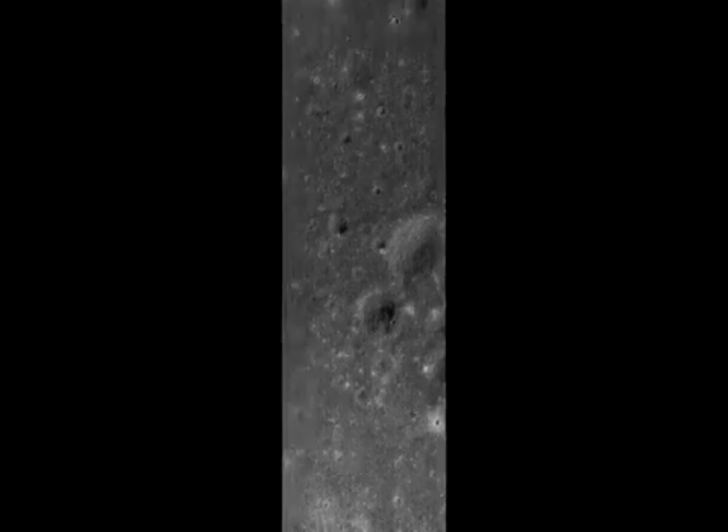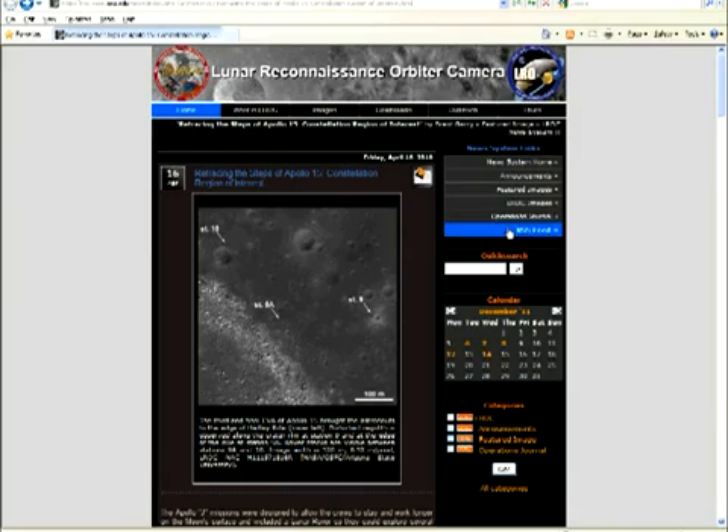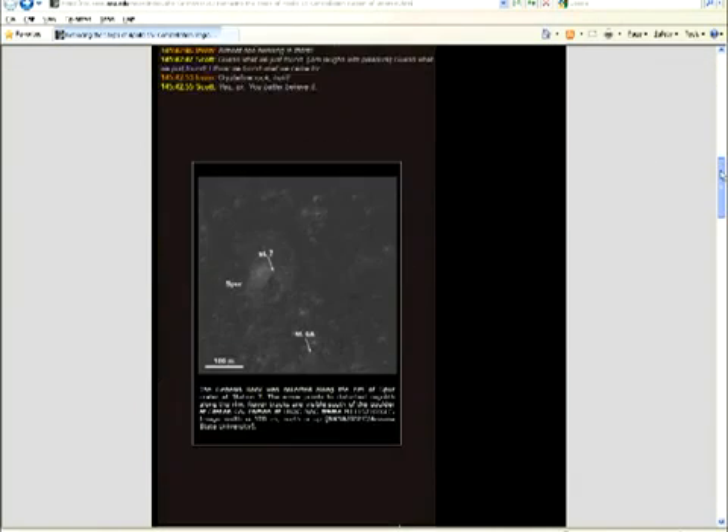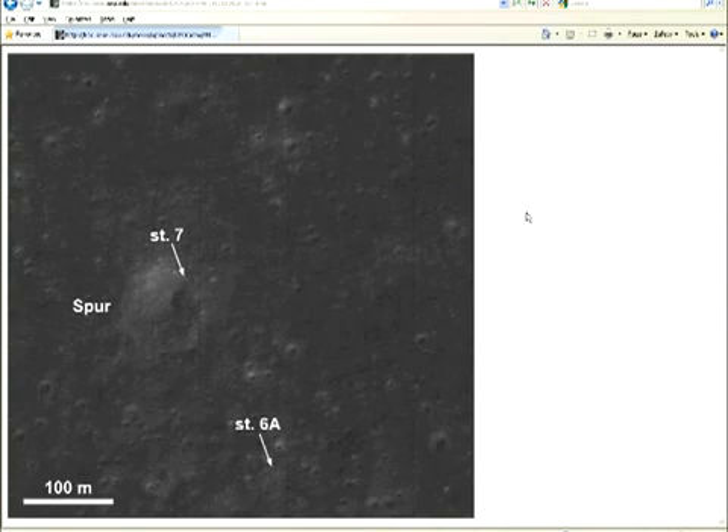This area is huge. Still, the lack of tracks hasn't stopped NASA from drawing attention to these various stations. On this news release, we find this thumbnail of the Spur Crater and Station 7 and 6A. It links to this enlargement. They have arrows pointing at nothing!